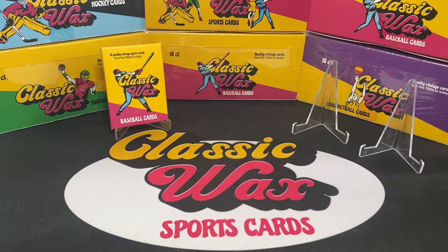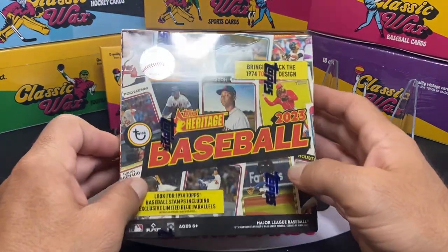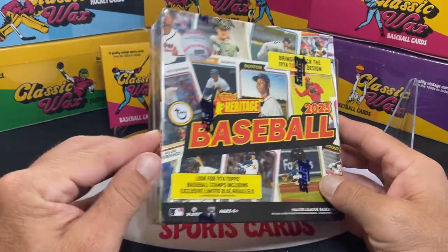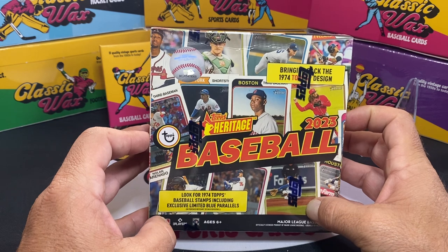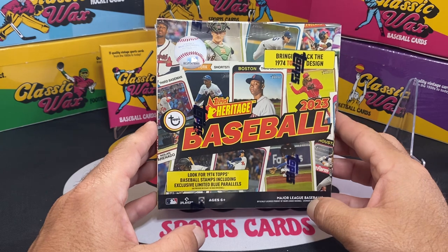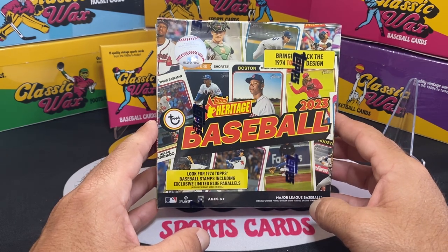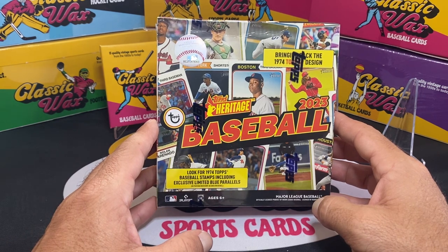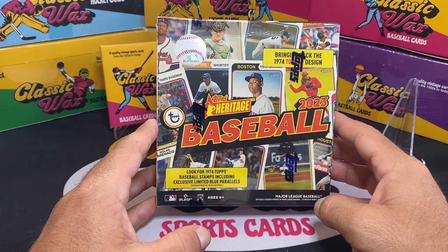What's up everyone, Eric here with Classic Wax Sports Cards. Today I've got this box of 2023 Topps Heritage. I broke down and bought one of these Walmart mega boxes. I just am a sucker for the Heritage series — I think it's a really cool thing that Topps does. Everybody always complains about the hits, and it's true — you have to buy the bigger boxes, at least probably this one or a hobby box, to really get any kind of good hits.